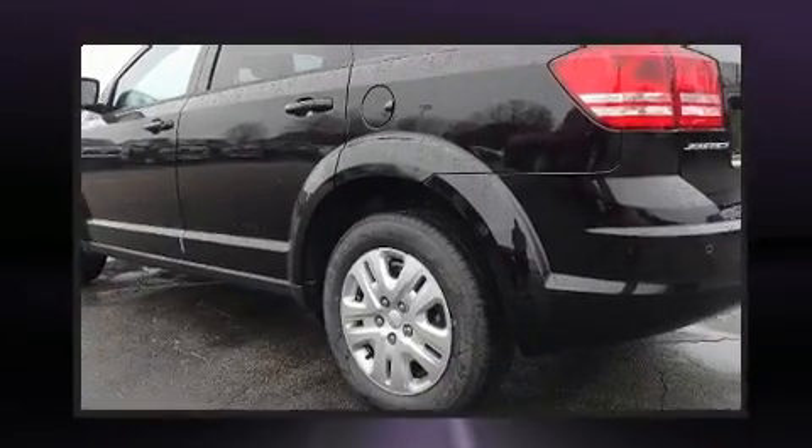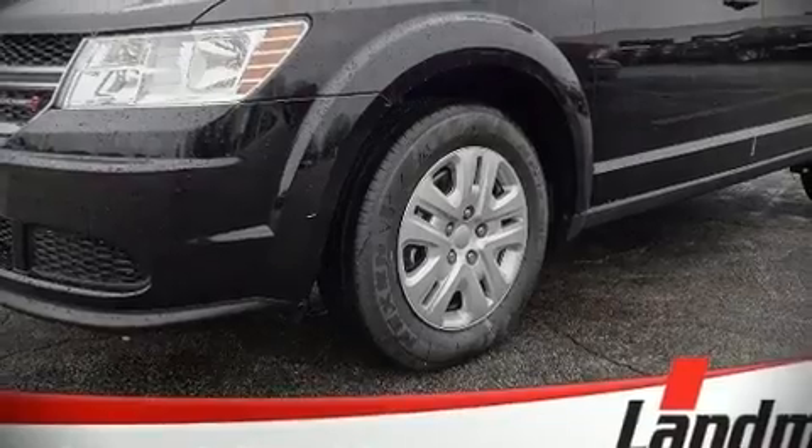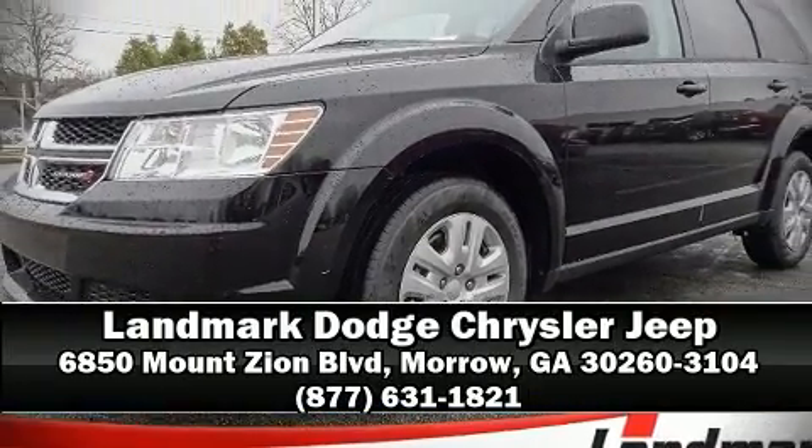Electronic stability control stands out as a technologically savvy innovation, keeping you better connected to the road. Our sales reps are knowledgeable and professional. We are here to help you.